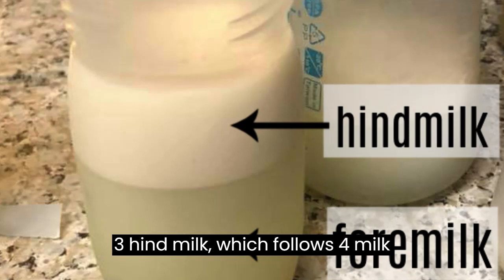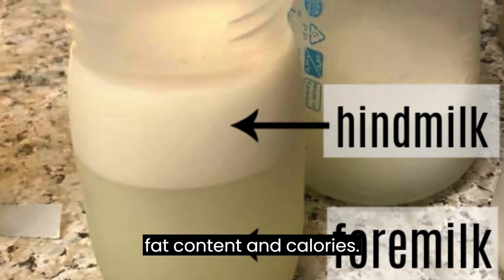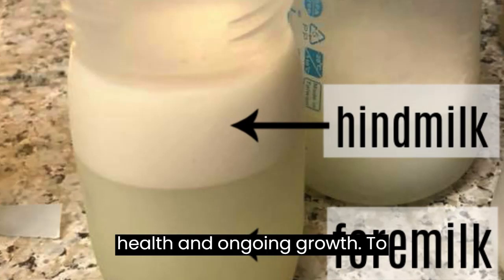Third, hindmilk, which follows foremilk during a feeding, is notably higher in fat content and calories. This richness is vital for your baby's health and ongoing growth.